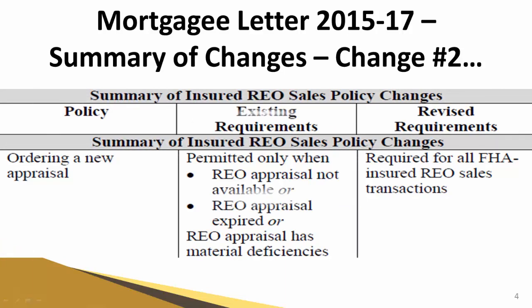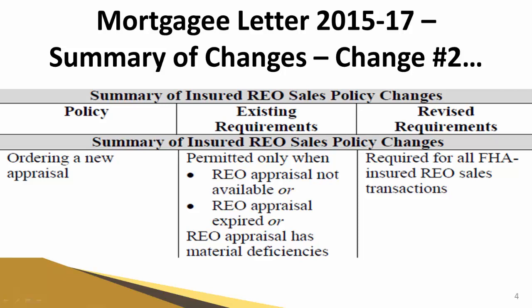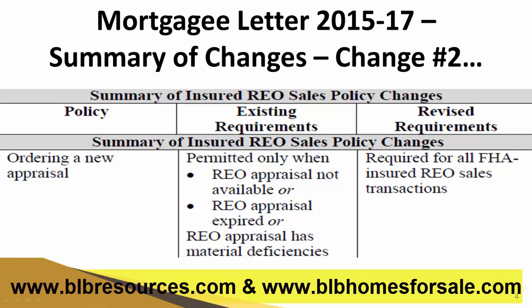Let's look at change number two, which is in regards to ordering a new appraisal. The past requirements were that a new appraisal was ordered only when an REO appraisal was not available, expired, or had material deficiencies. With this new Mortgagee Letter 2015-17, a new appraisal is required for all FHA insured REO sales transactions. That means your buyer, if they are going to be obtaining an FHA mortgage, will have to order their own appraisal and pay for it at their own expense.